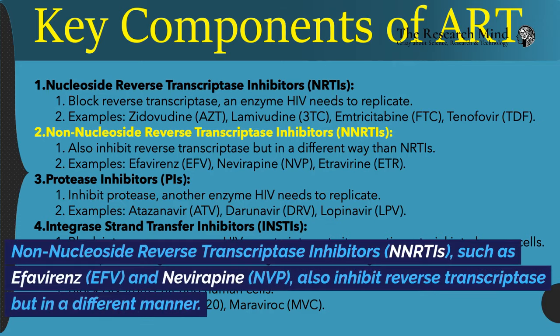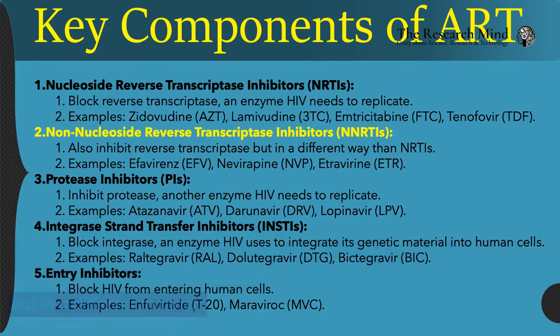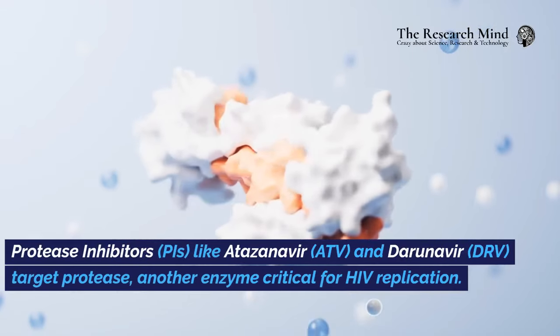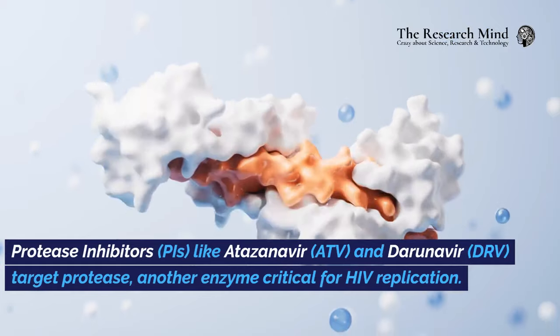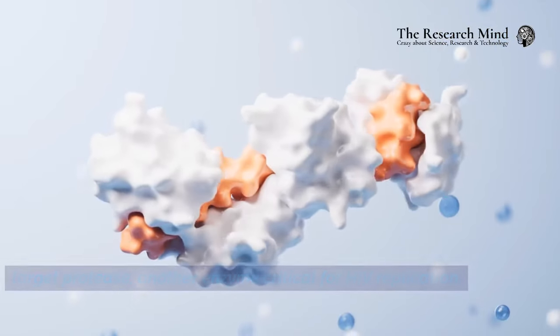Non-nucleoside reverse transcriptase inhibitors (NNRTIs), such as efavirenz (EFV) and nevirapine (NVP), also inhibit reverse transcriptase but in a different manner. Protease inhibitors (PIs), like atazanavir (ATV) and darunavir (DRV), target protease, another enzyme critical for HIV replication.